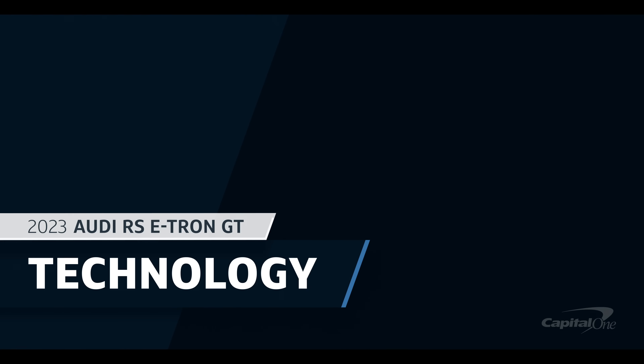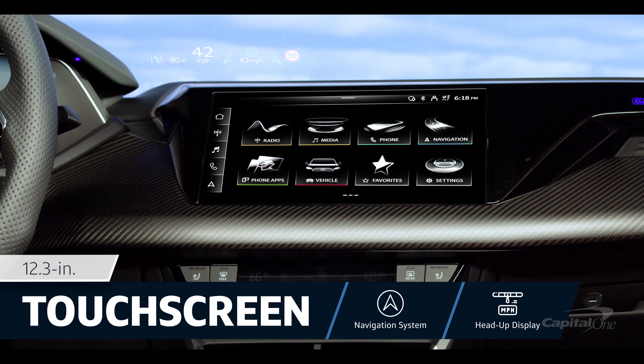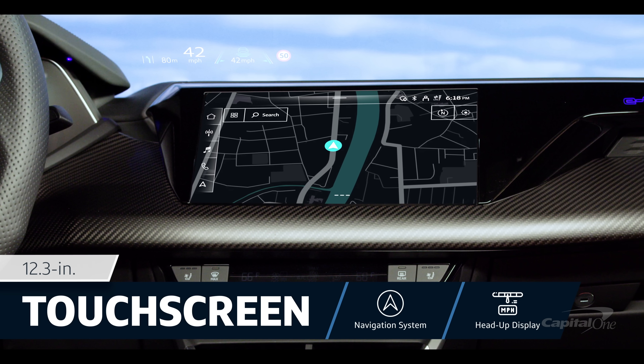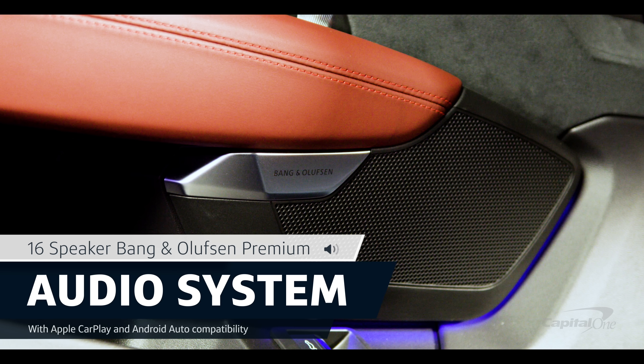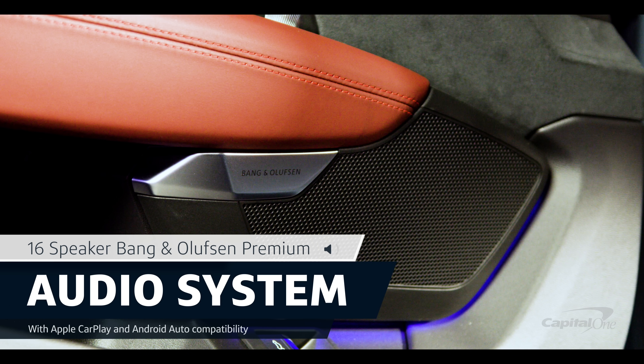In terms of technology, the RS e-tron GT has a 12.3-inch touchscreen with embedded navigation and a head-up display. Apple CarPlay and Android Auto come standard, and it's equipped with a B&O Premium Sound System with 16 speakers.